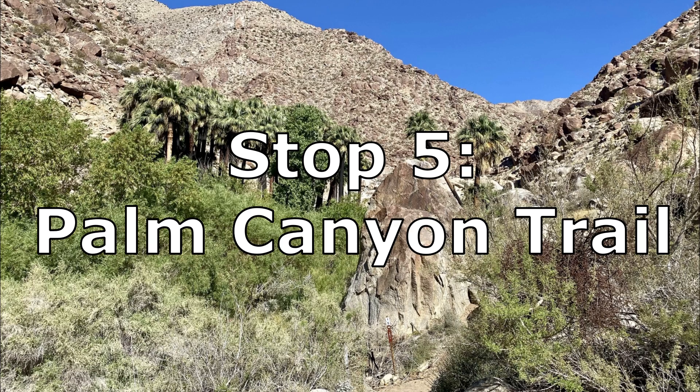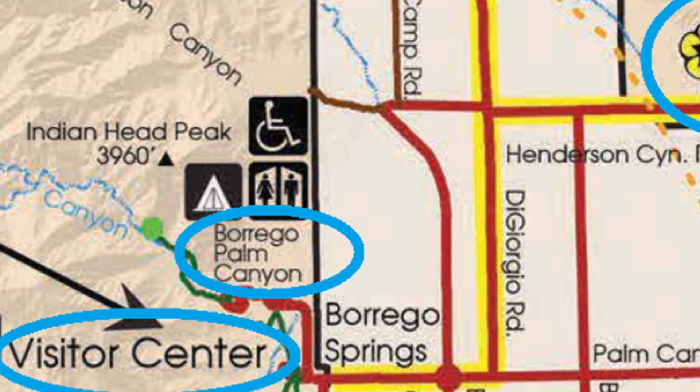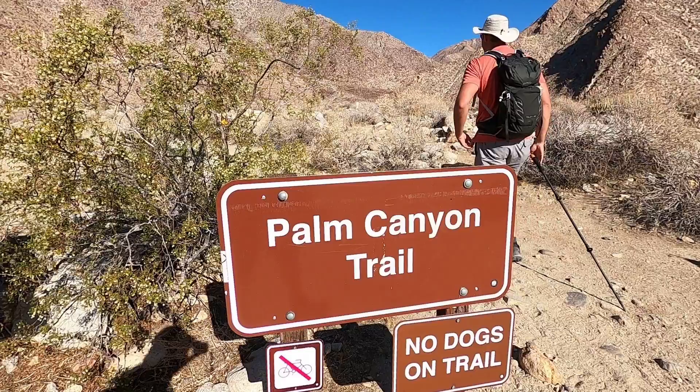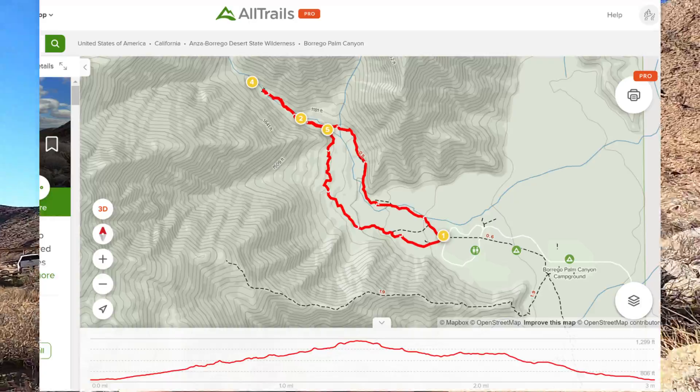Our first hike of the day is to Borrego Palm Canyon, located by the visitor center. The hike leads to a beautiful palm oasis. We're hiking the Palm Groves Trail — approximately three miles round trip, about one and a half miles to the Palm Groves. Apparently bighorn sheep like to hang out there, and we're hoping to see some. The person who just came back hasn't seen any yet, so we're crossing our fingers.